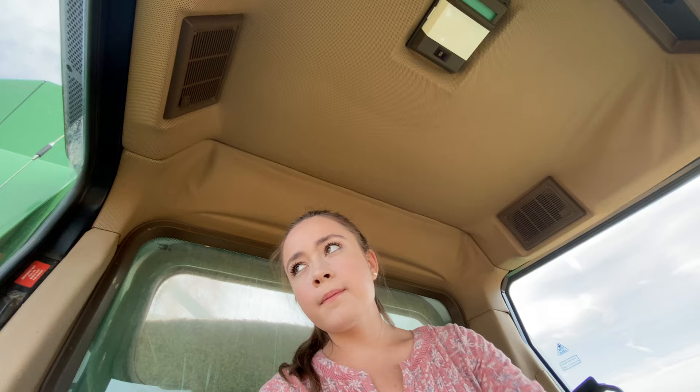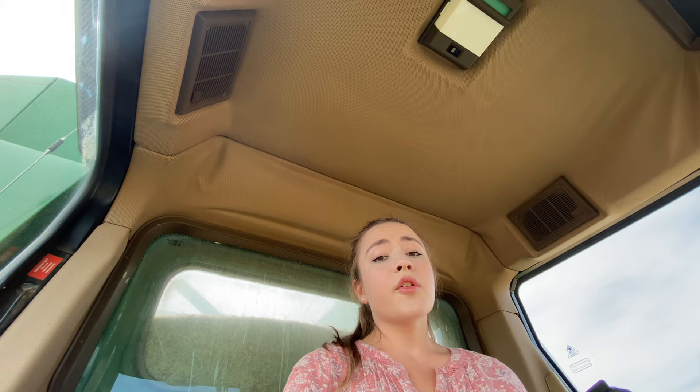At lunch — another part of combine etiquette — although it's not on the combine, it still fits in because combine etiquette is both on and off the combine, and that's what makes you a good combine driver in my opinion. If you don't have good combine etiquette off the combine, you can't have it on.